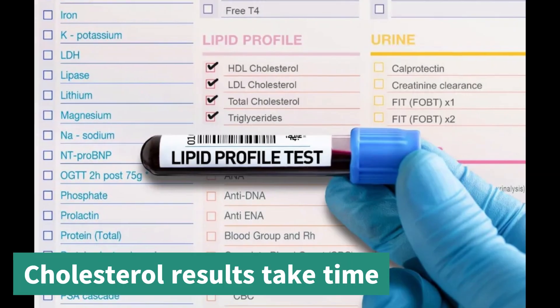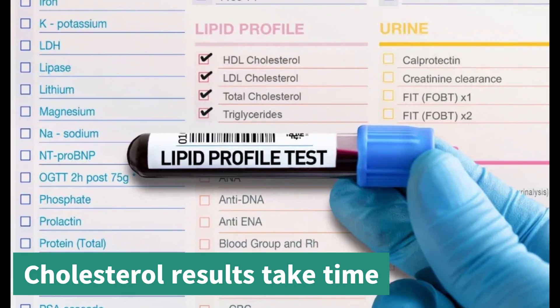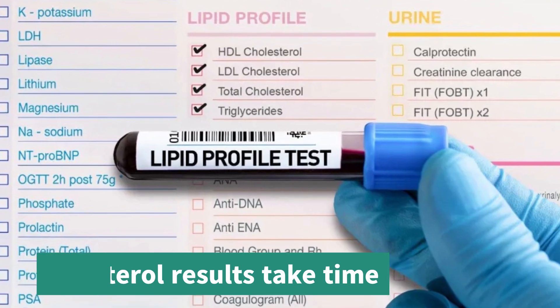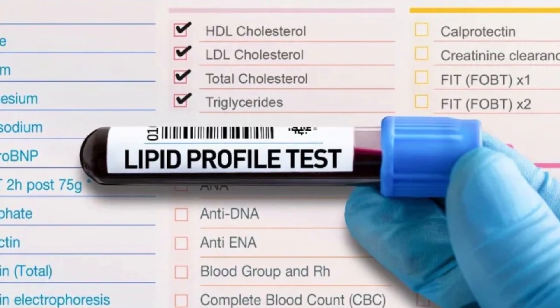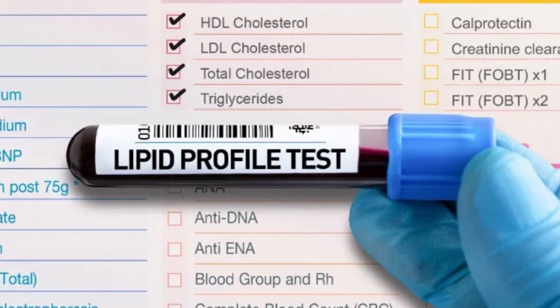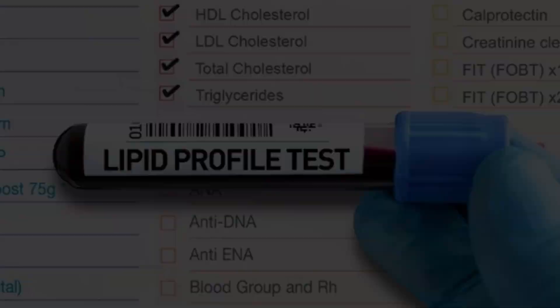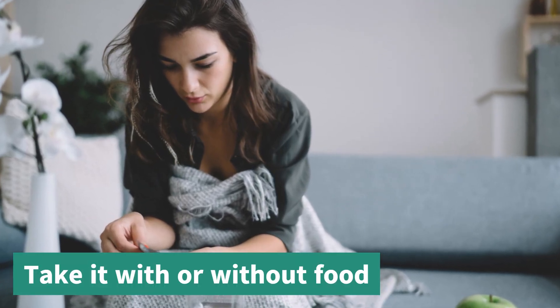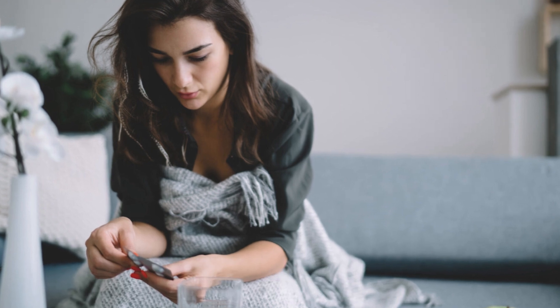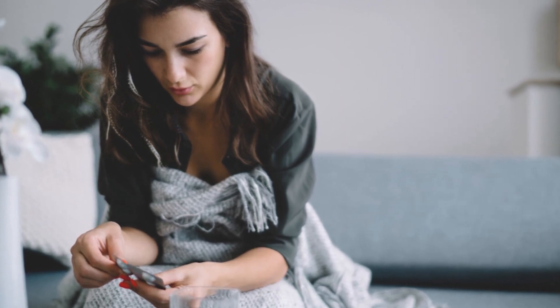Helpful tips for taking Nexitol safely: cholesterol results take time — it may take a few months to see changes. Follow up with your provider for scheduled blood tests to monitor your progress. Nexitol can be taken with or without food; if it causes stomach discomfort, try taking it with food. Swallow the tablet whole — do not crush or chew. If you have trouble swallowing pills, let your provider know, as there may be alternatives.